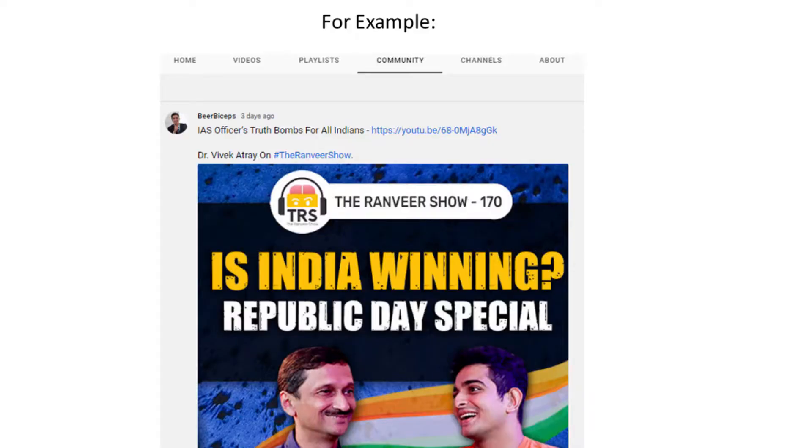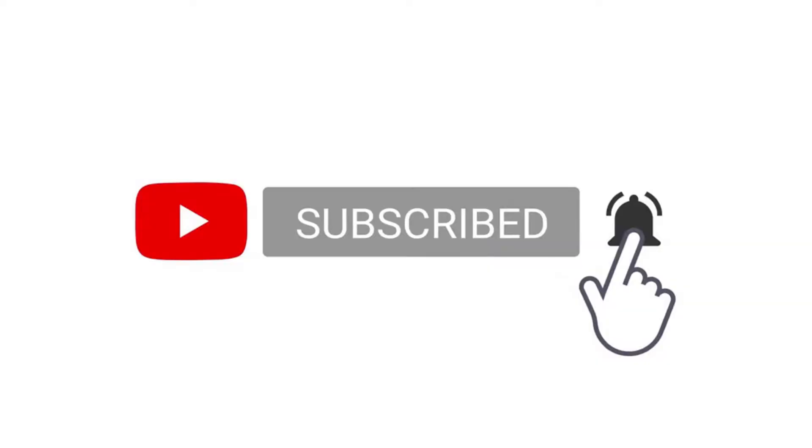Before starting this video, I would like to make an announcement that I will be starting a community post on this channel about various companies that are hiring MBA candidates. I will also share the eligibility criteria and other required details plus the links to apply. For that, subscribe to the channel and press the bell icon to get notified about the community post when it comes out.